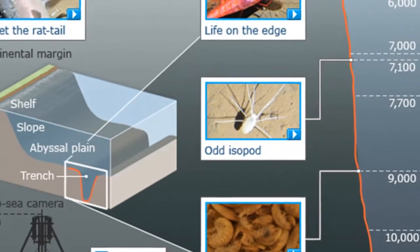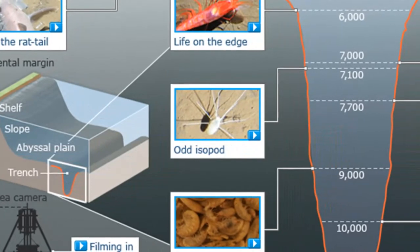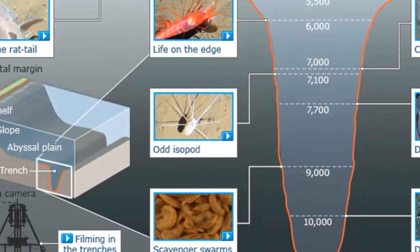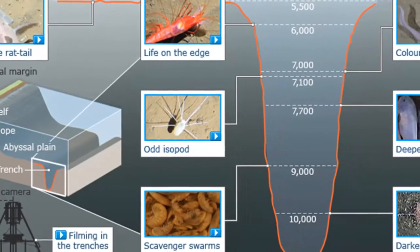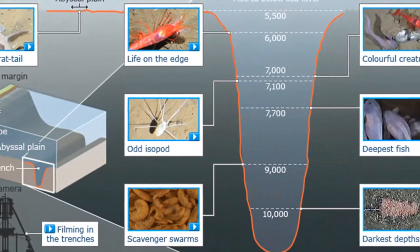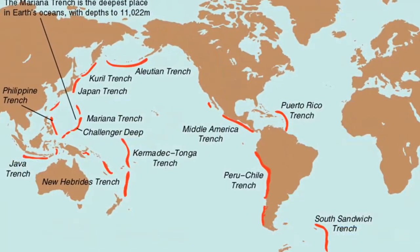First, we will discuss deep ocean trenches. These are long, relatively narrow creases in the seafloor that form the deepest parts of the ocean. Most trenches are located along the margins of the Pacific Ocean, where many exceed 30,000 feet in depth.